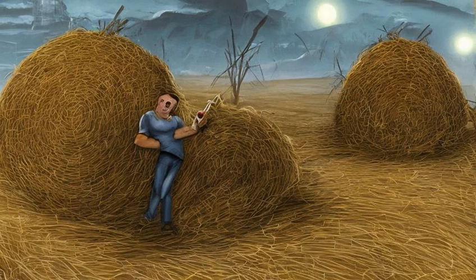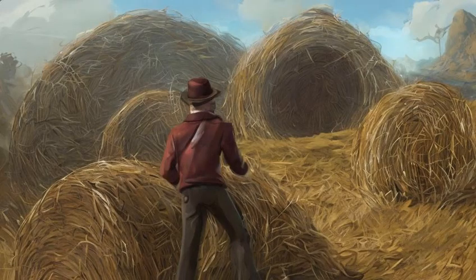Stage 090: Search the office. I met Sierra Petrovita, a Nuka-Cola fanatic who traveled to Nuka World to find the original Nuka-Cola formula. After gathering hidden clues in the park, we gained entry to the office of John-Caleb Bradburton, the inventor of Nuka-Cola.